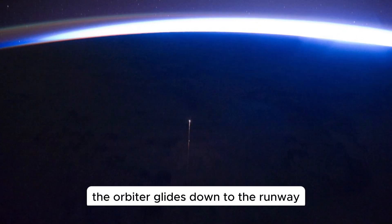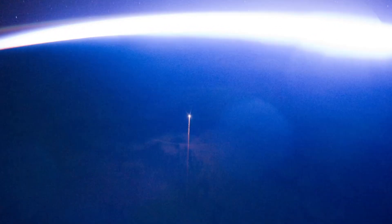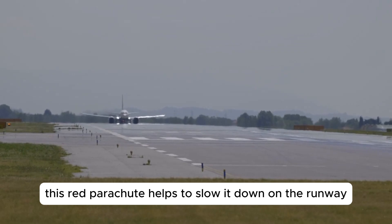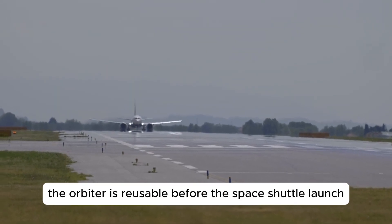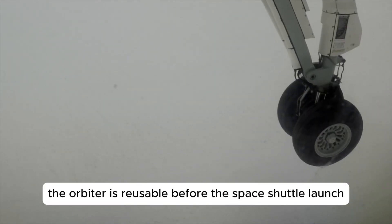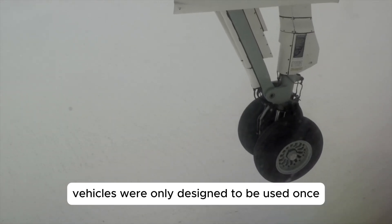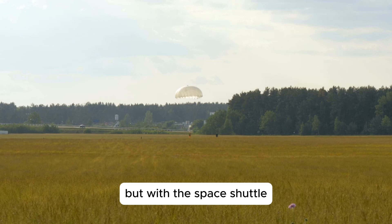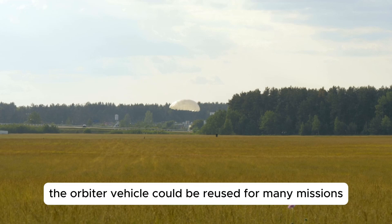Once we're close to the ground, the orbiter glides down to the runway. The wheels are extended and the orbiter lands similar to an airplane. This red parachute helps to slow it down on the runway. Now remember the orbiter is reusable. Before the space shuttle, launch vehicles were only designed to be used once. You had to build a new one for each mission, but with the space shuttle, the orbiter vehicle could be reused for many missions.